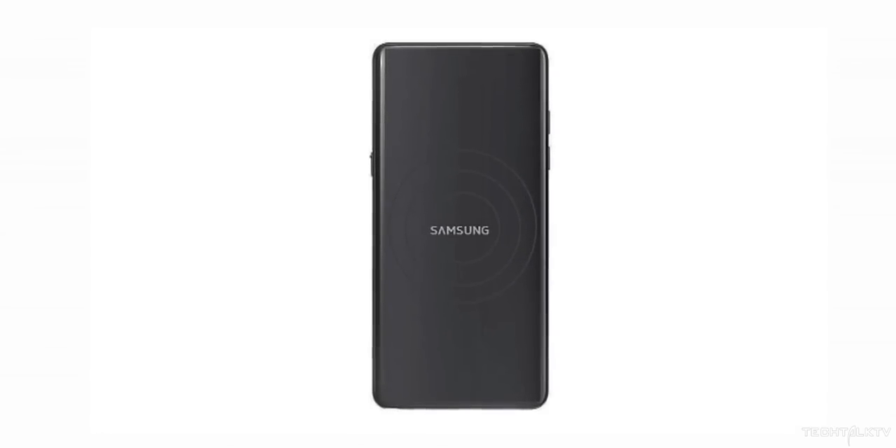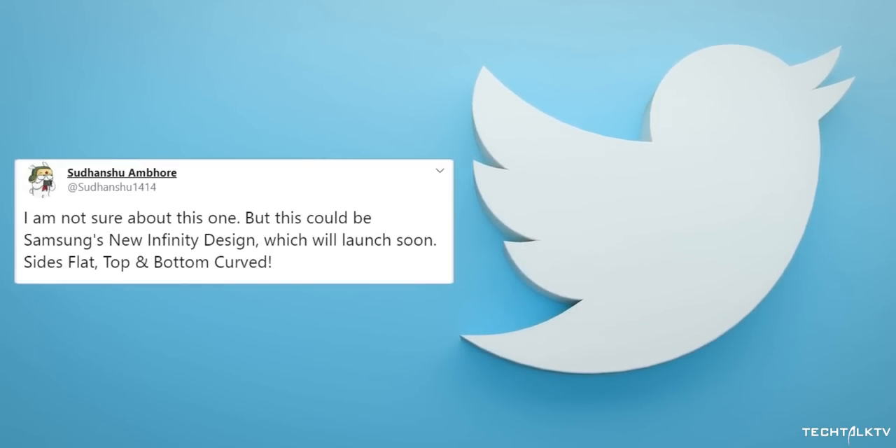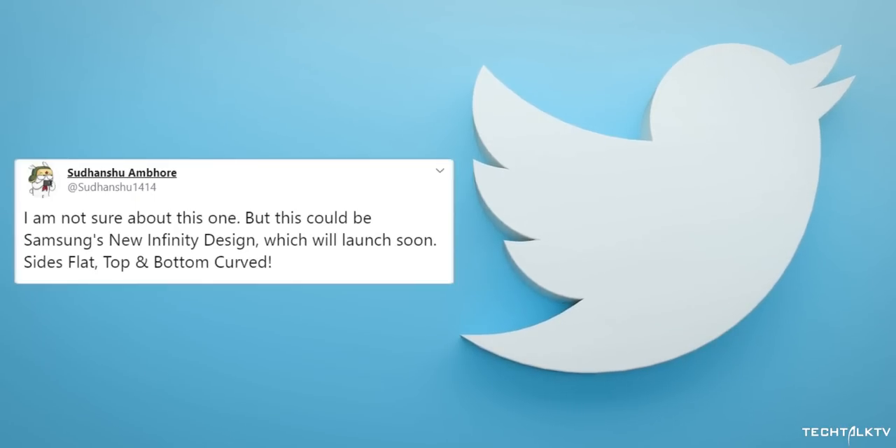The leaker later posted another render that has curved displays on all four sides, which goes perfectly in line with what I said — that their flagship would get that design instead. In any case, it's advisable to take this rumor with a lot of skepticism, even though we have talked about this design in the past.